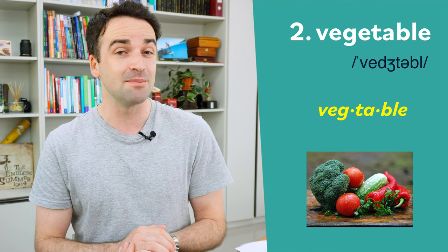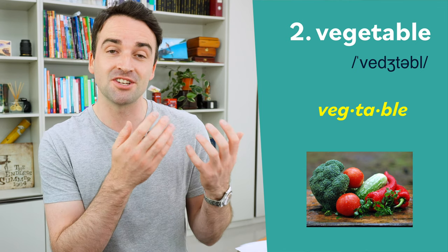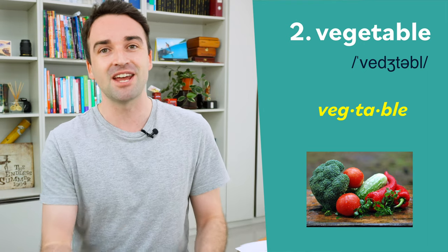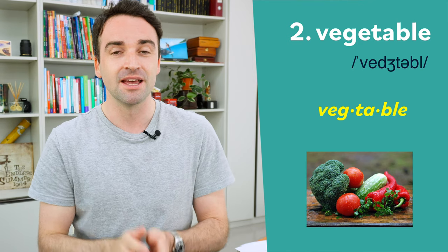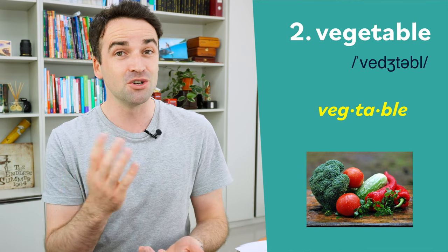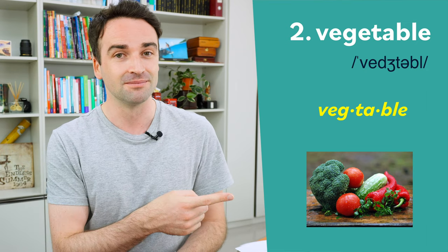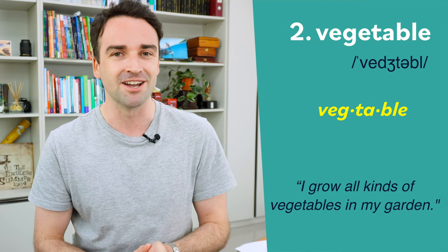The second word can be a bit tricky because the spelling and the pronunciation don't match exactly, because this word has a silent syllable. If you want to learn more about silent syllables, check out this lesson up here. This word has three syllables: vegetable. Some students pronounce this with four syllables, but that's not correct — it only has three. For example: I grow all kinds of vegetables in my garden.